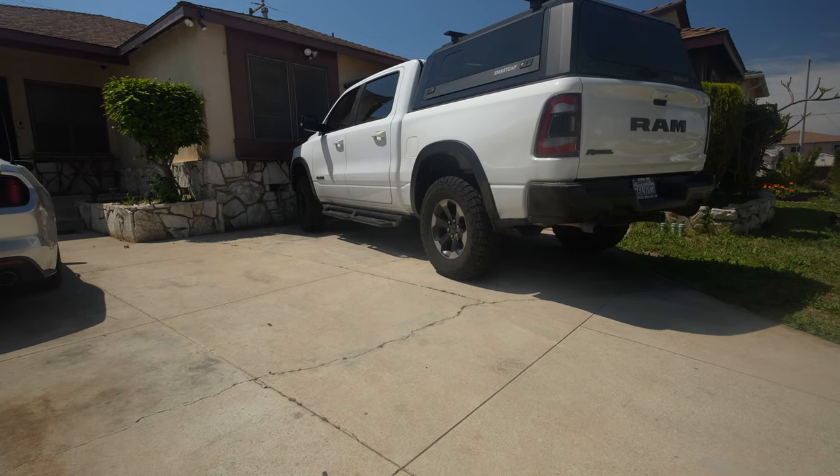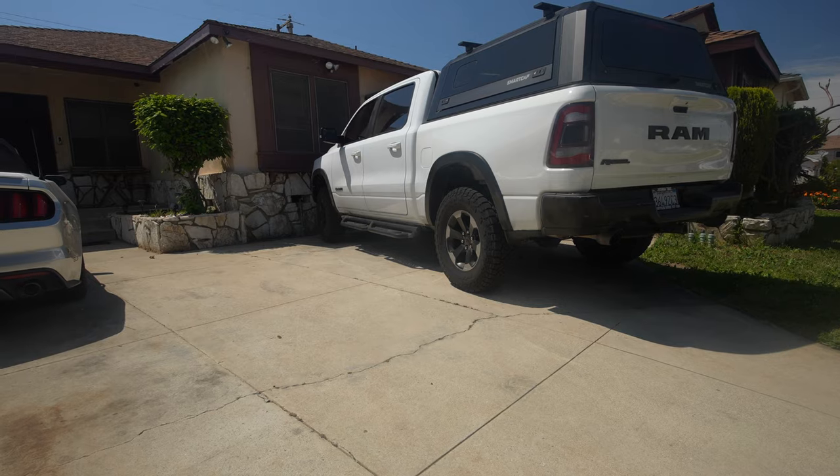What the truck does have is something I've always wanted — I've always wanted a pickup truck and never owned one. Even back when I got the Camaro, I was looking at an old Dodge Ram instead. And even before I got my first Jeep Wrangler, there was another Dodge Ram I was looking at too.